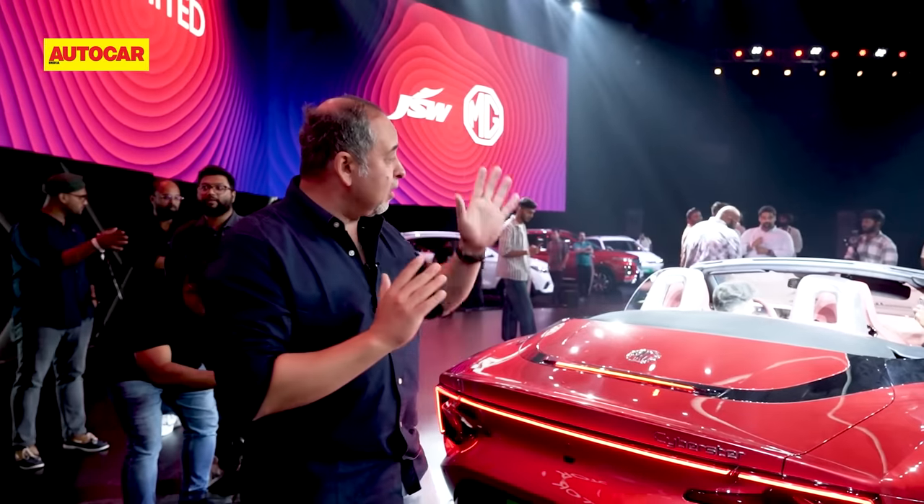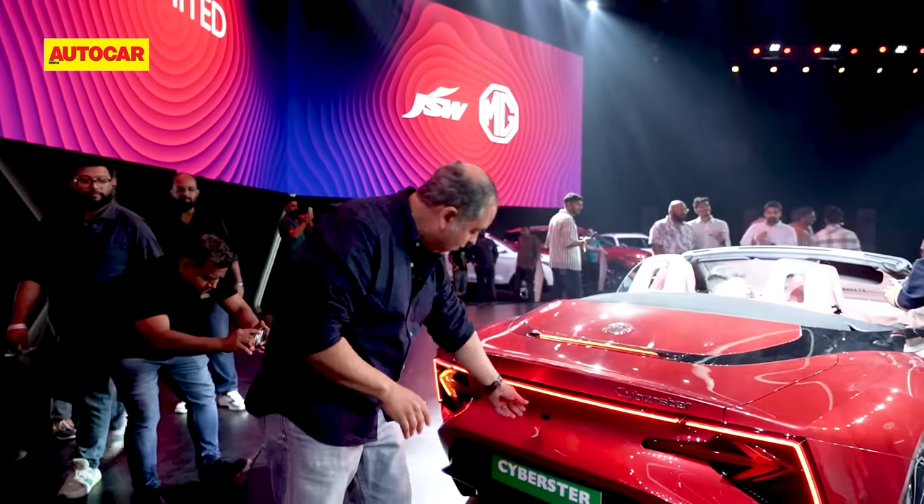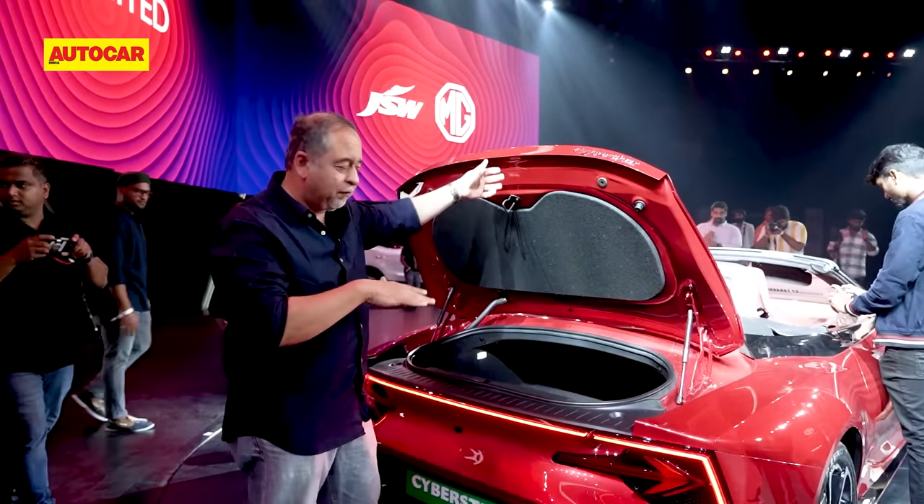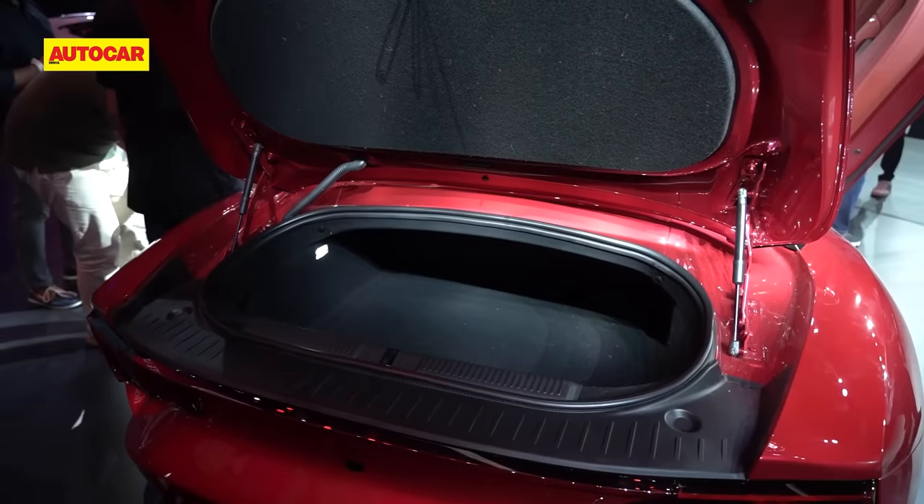While you don't get a frunk up front, there is a fair amount of luggage space here, but you'll have to have a few flat-ish bags — it isn't very deep.